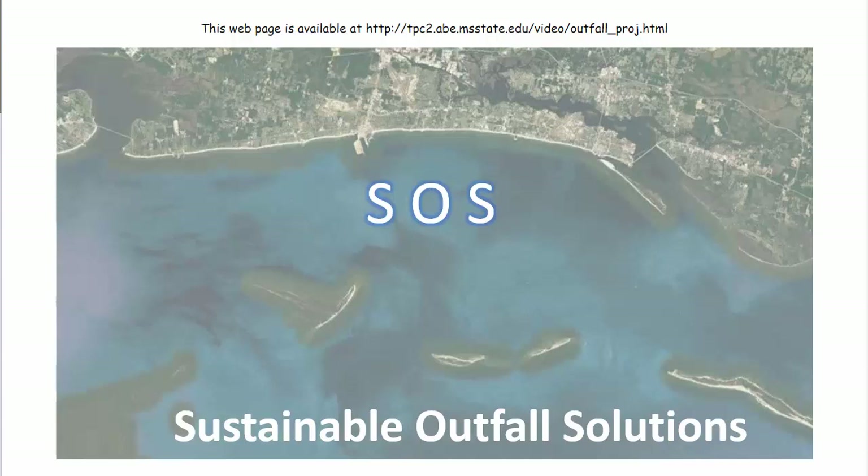Hello, my name is Tom Cathcart. I'm a professor in biological engineering at Mississippi State University, and I'm going to give you our take on how this initiative to remove and diminish the impact of storm drains along the Mississippi Gulf Coast can be undertaken.